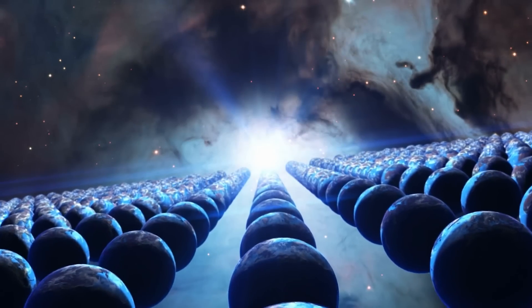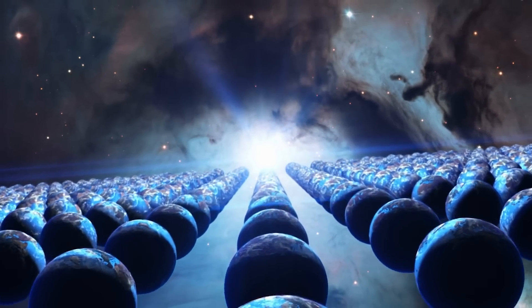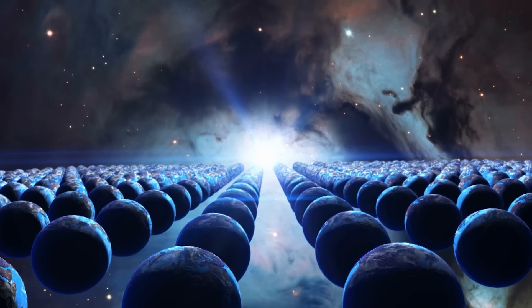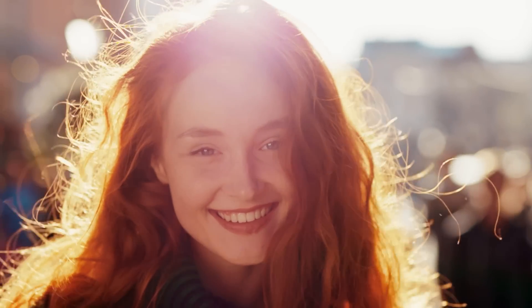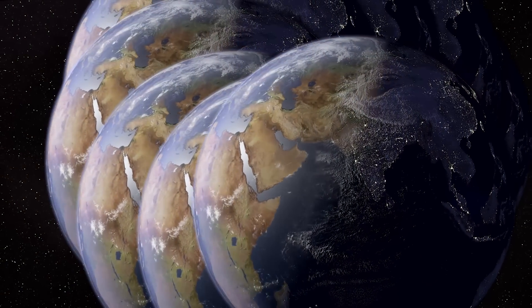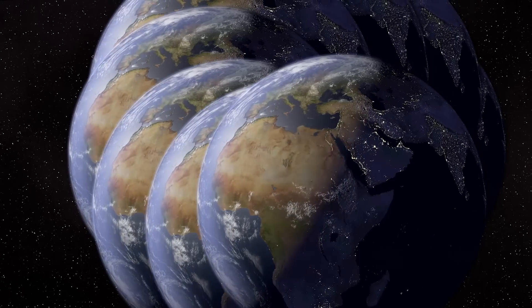Here's a thought experiment: if parallel universes are real, what kind of choices or moments in your life do you think might have created the most interesting branches? Did you take up a hobby that changed your career, or make a small decision that led to a big unexpected outcome? Let us know in the comments — what's the one what-if scenario you'd love to explore in a parallel timeline?